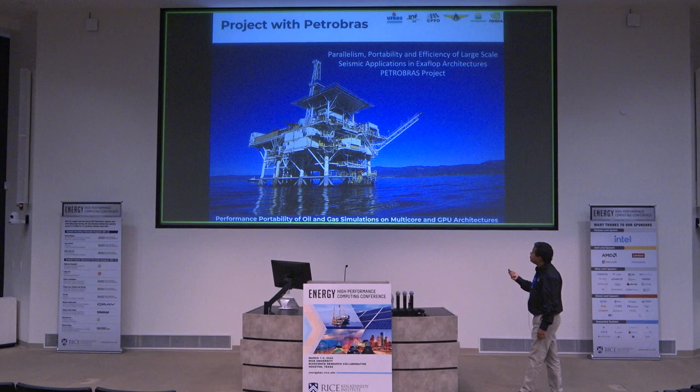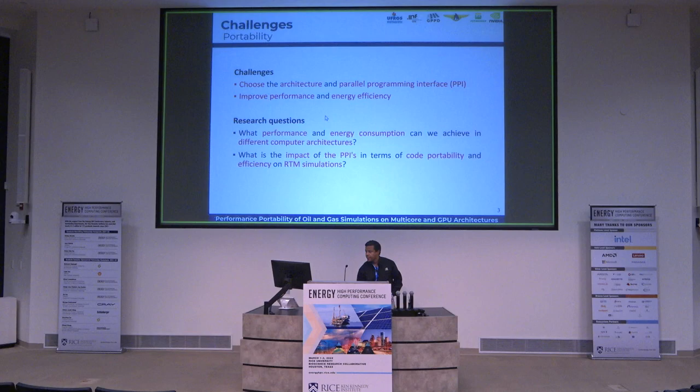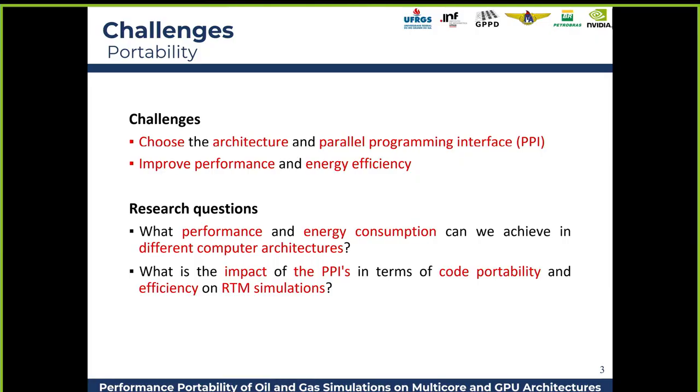By the way, Petrobras has been using NVIDIA GPUs and the NVIDIA platform since 2008. The main challenge here is to study the trade-off between portability and performance. The challenge is to choose not only the architecture but the PPI — the parallel programming interface. The main questions involve performance based not only on speed but also on energy consumption.